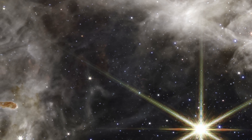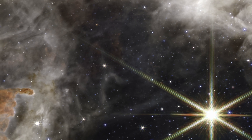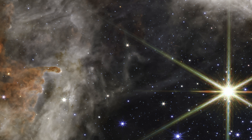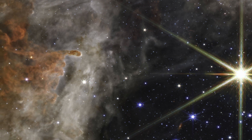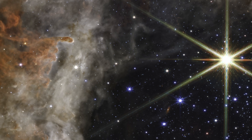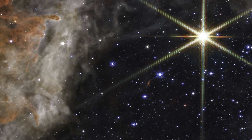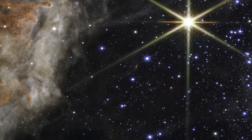The region takes on a different appearance when viewed in longer infrared wavelengths detected by Webb's mid-infrared instrument, MIRI. The hot stars fade and the cooler stars and dust glow. Within the stellar nursery clouds, points of light indicate embedded protostars still gaining mass. While shorter wavelengths of light are absorbed or scattered by dust grains and never reach Webb, longer mid-infrared wavelengths penetrate the dust, ultimately revealing a previously unseen cosmic environment.